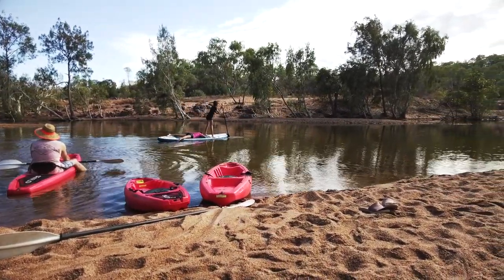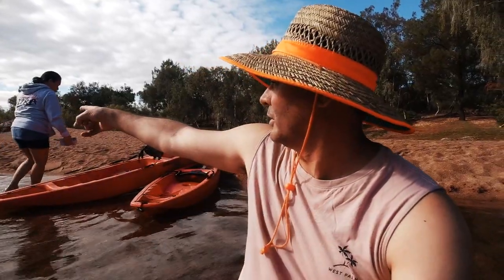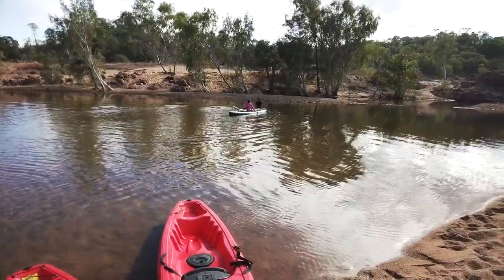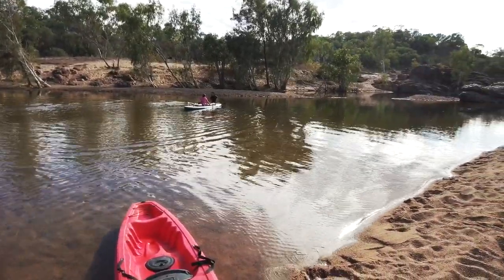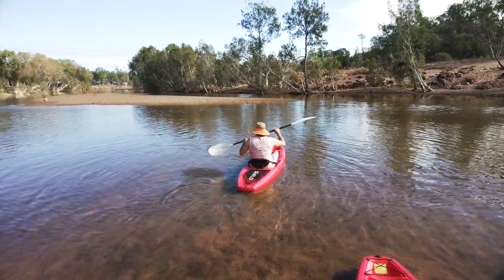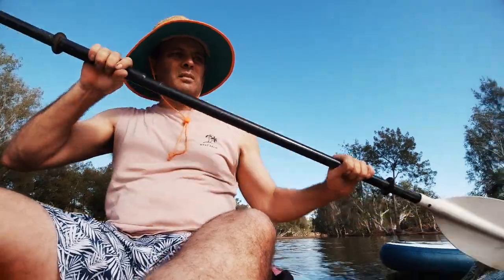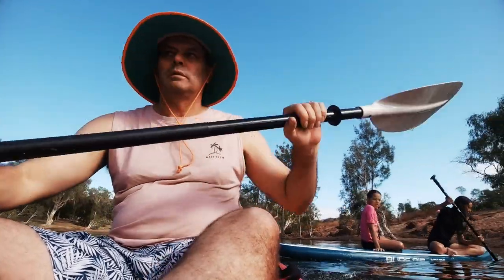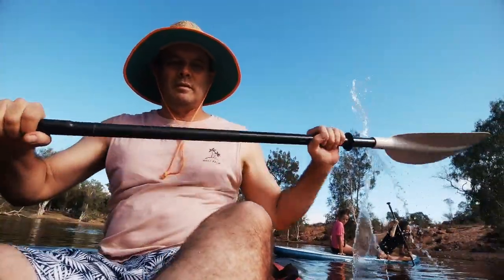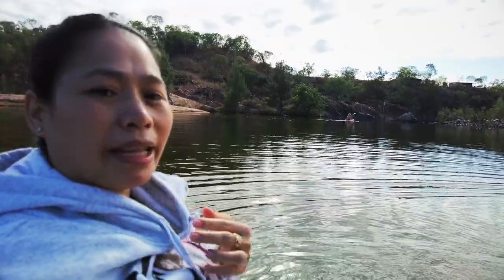So daddy, where are we going? Which way? You want to go up that way? Have a look. It's beautiful - Mangalalaps, you have to wait for me! So I have the two girls to drag my kayak.